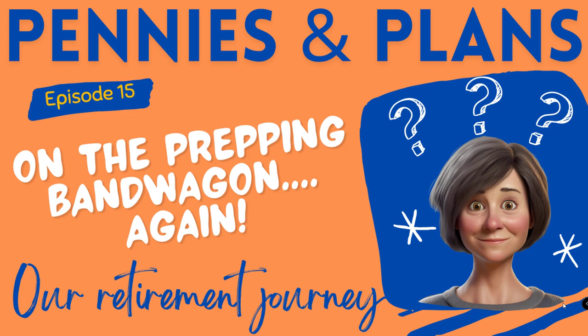Welcome back to Pennies and Plans, where we explore all things finance and early retirement related. Today we are talking about having a prepped food pantry. In this episode I'll explain how we set up our prepped food pantry and also what happens when you fall off that bandwagon and end up in a bit of a mess. We'll also share some helpful strategies on how to get started and then manage your prepping pantry effectively.